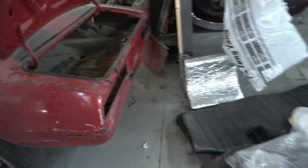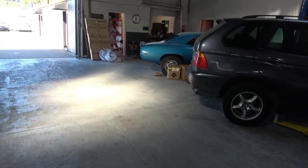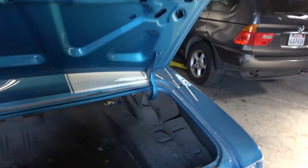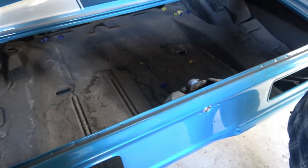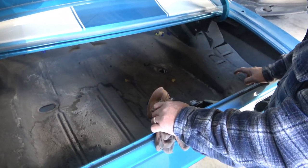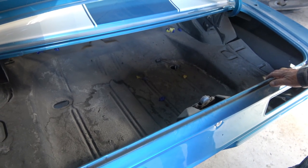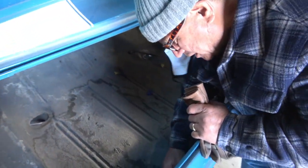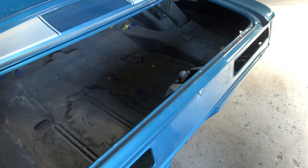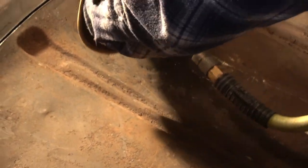They have a reference vehicle — a blue Z28 parked nearby — so they can take measurements to keep the correct distances on the structure and body level, ensuring the car will be properly rebuilt to look just like the original. That blue car has never been crashed so all the panels are original. That is the goal for today — and they're going to start now.